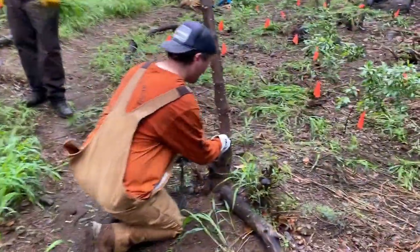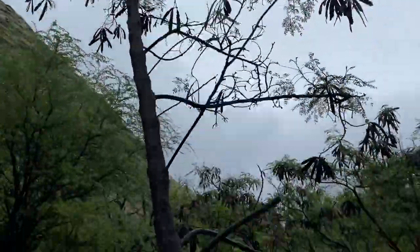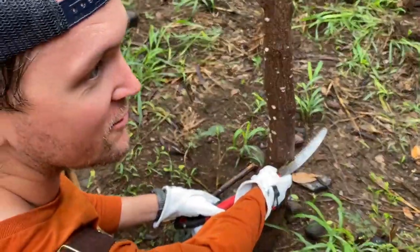What are you cutting? What is this? What species is it? It's a haole koa. So it's an introduced koa — it looks like koa but it's not koa, from what I understand.